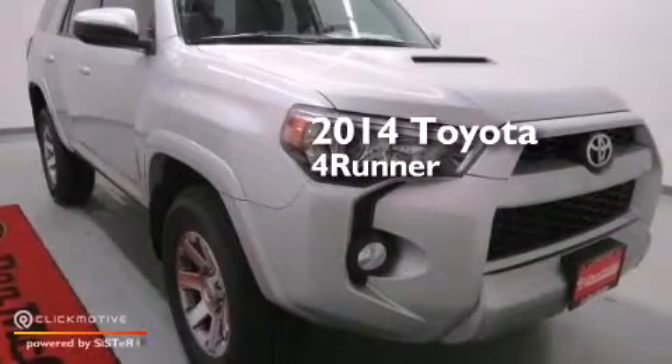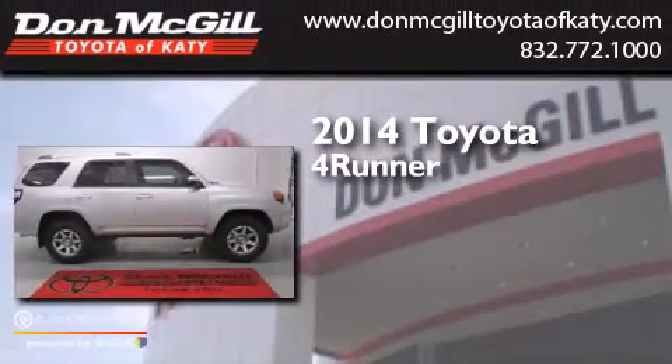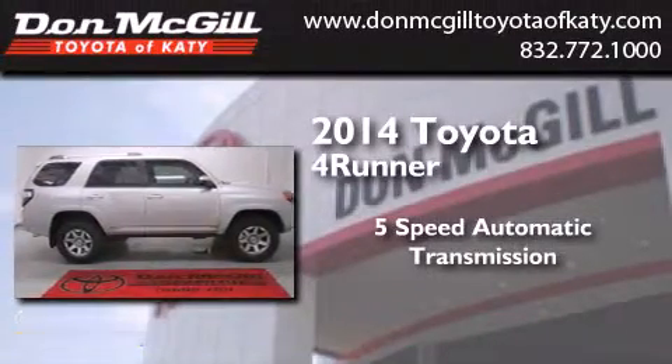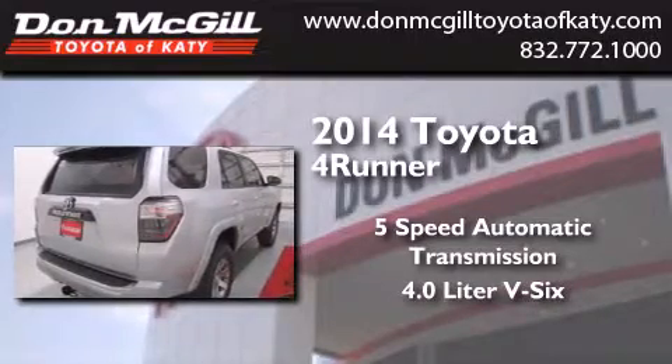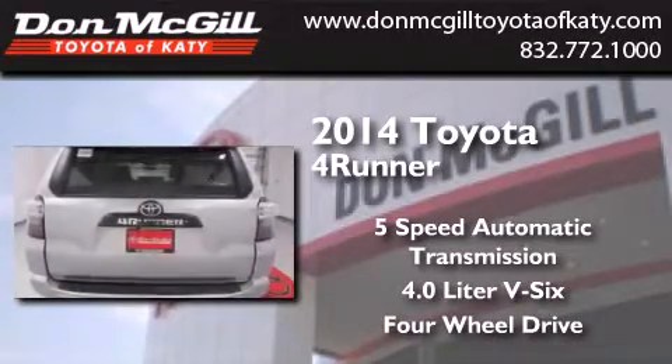This is a brand new 2014 Toyota 4Runner. This SUV has a 5-speed automatic transmission, a 4.0-liter V6, and the added safety and control of 4-wheel drive.